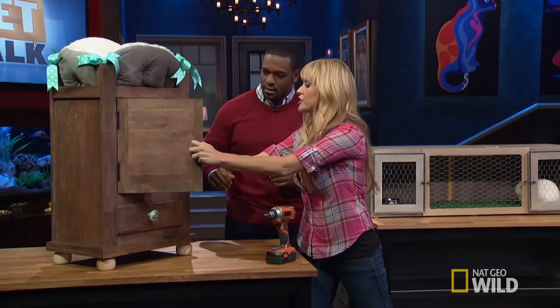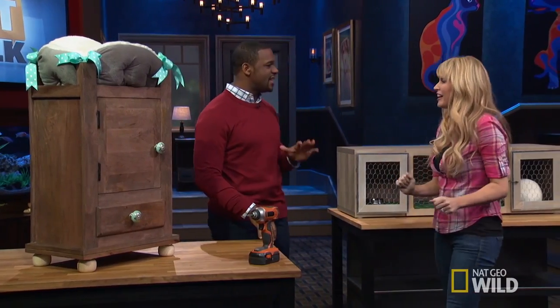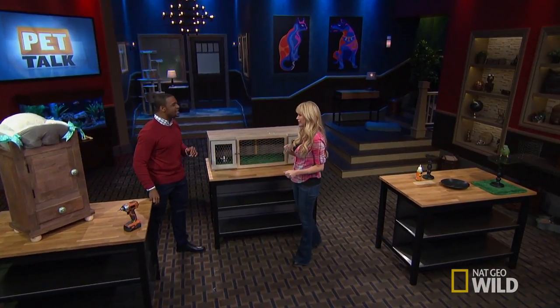And check this out — a little extra kitty storage inside! They're going in and they're not coming out — they hide there forever. Maybe you hide their toys in there. I like that.